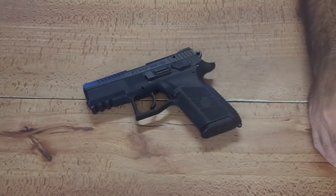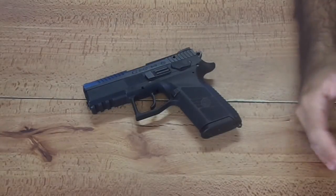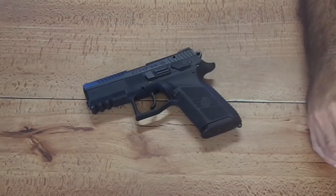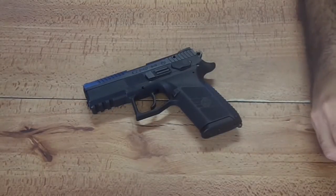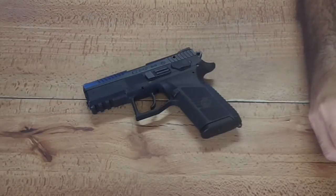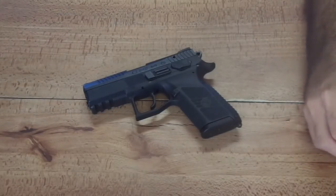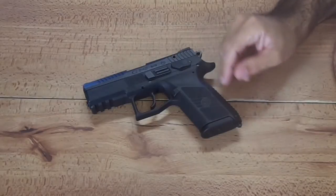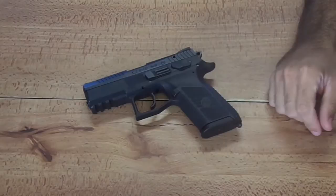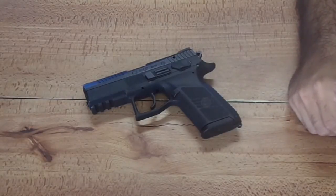So I was going to get a Glock 19, but Glocks — I love them — but they don't fit my hand that well out of the box, and I always end up changing the grip a little bit. So instead of getting a 19 and trying to reshape the grip again, I decided to do a little research, and I found out that most people found the ergonomics on these CZs very good. They have three backstraps that come with them so you can change it to fit your hand size.